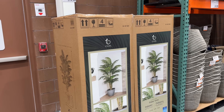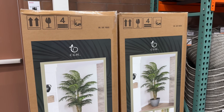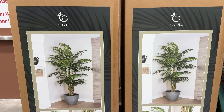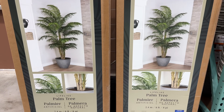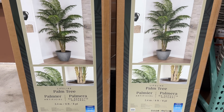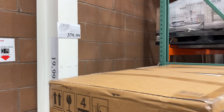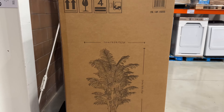No watering required here — although it would probably take a gallon a day if it was real. This is the biggest artificial plant I've ever seen for sale. It's massive with a massive price tag to boot at a healthy green price of $380. Vase included, it's eight feet tall and over five feet wide at its widest point.